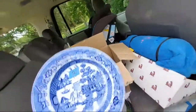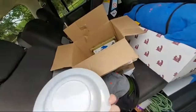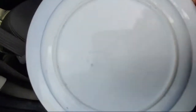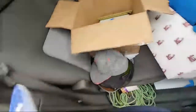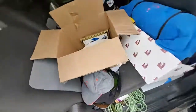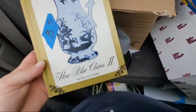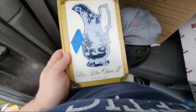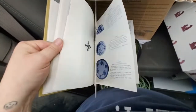I got this cool like flow blue type plate — two dollars. This one is stamped. And then this is pretty cool — this is a book by Petra Williams about flow blue china, and it was only a dollar. It has the different patterns — I love finding reference books like this.